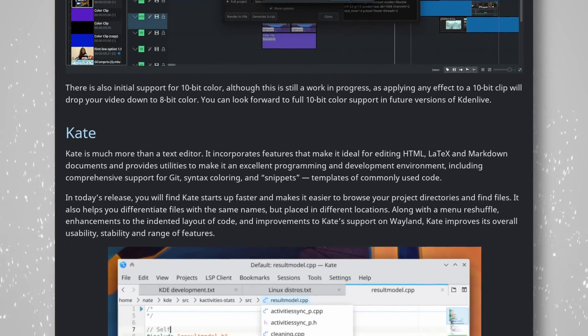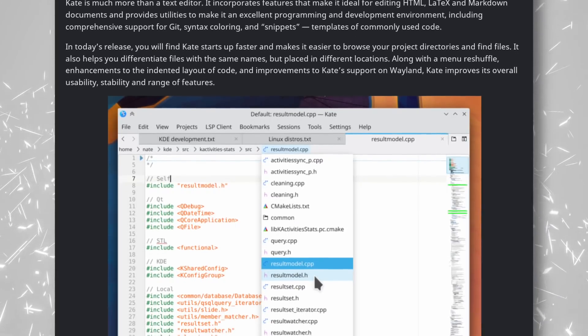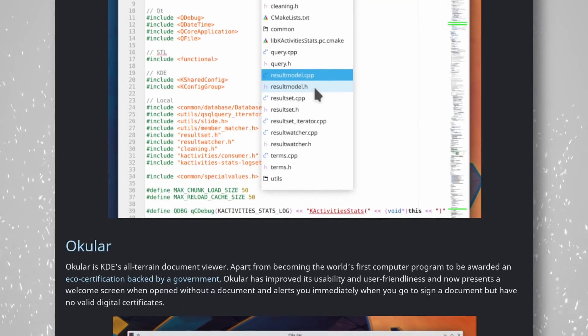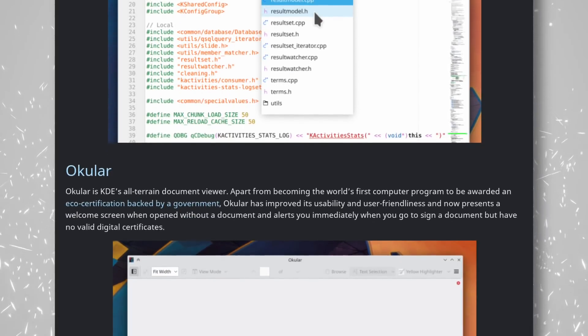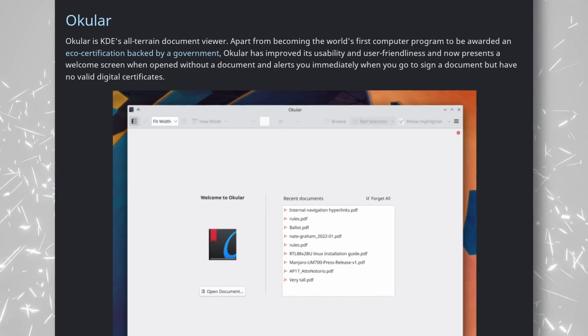Spectacle, the screenshot tool, gets more annotation features. KDE Itinerary supports more train companies and airlines, and Gwenview can now guide you to import media from a camera. KDE is also faster and lets you differentiate files that have the same name but different locations. Big updates to the core KDE apps — I just wish these could be released at the same time as new KDE Plasma releases to make my job easier, at the detriment of others.